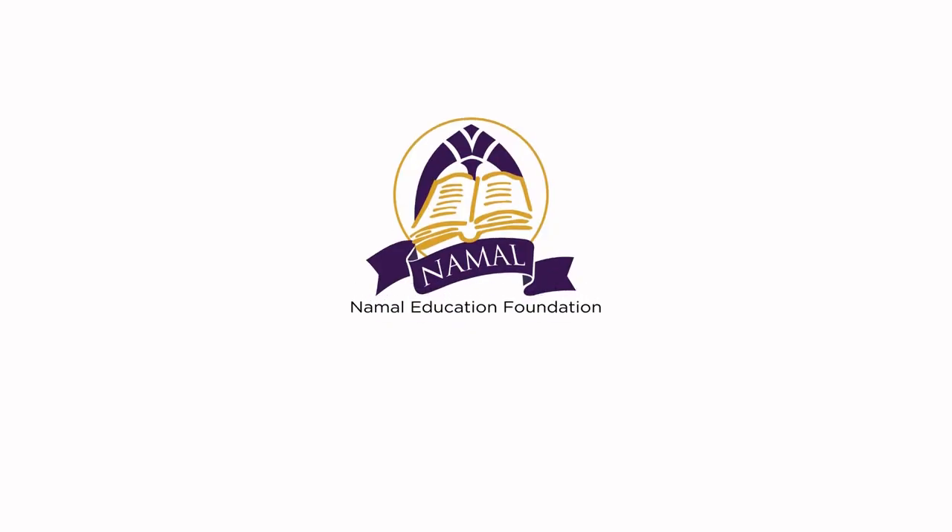I want to thank my very good friend who introduced us many, many years ago, when he came to our house and we raised funds over there in Los Angeles. I want to acknowledge that. Thank you very much.